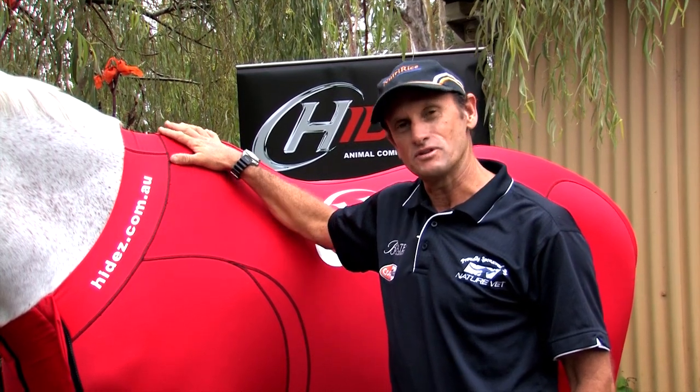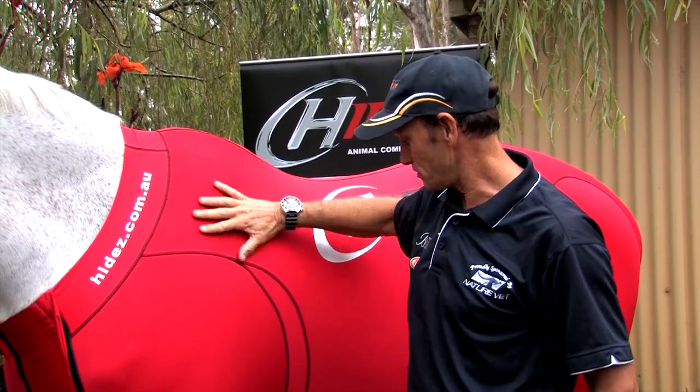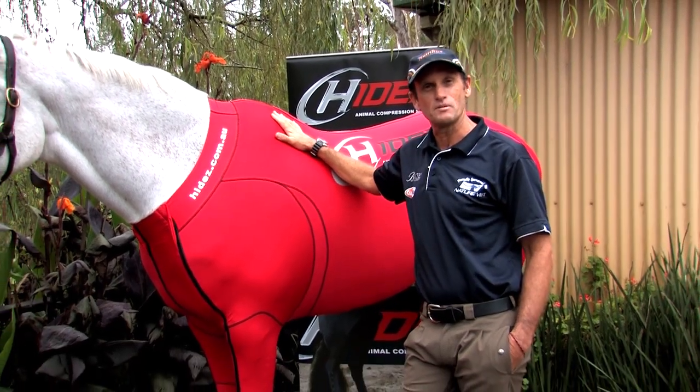Since that time, the design and the fit has changed incredibly and it's a really good fit and design now, with these wonderful panels that hold it onto the horse better. The fabric I think is a little different as well.